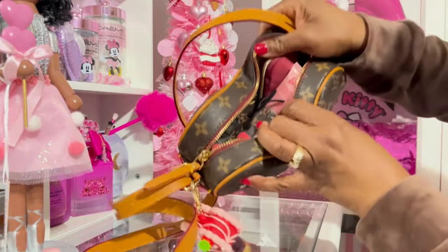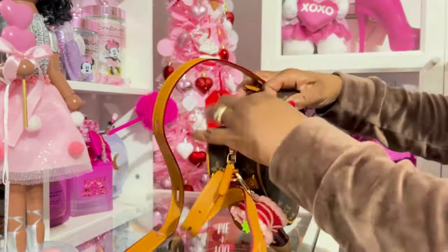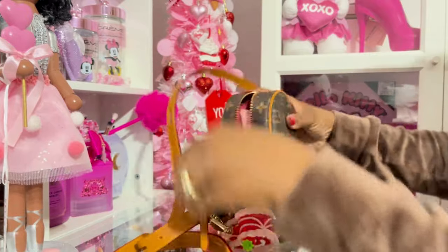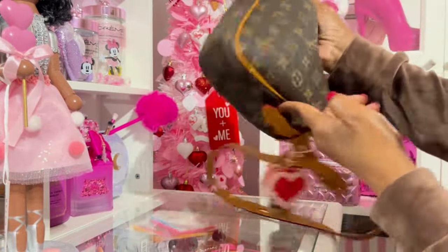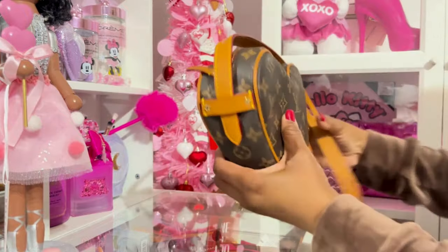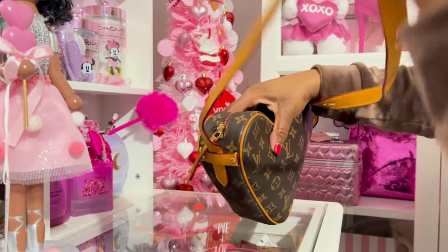Okay, so this is the inside — it's pretty stuffed. This is the front, the back, side, side. And it has a long strap that's adjustable.